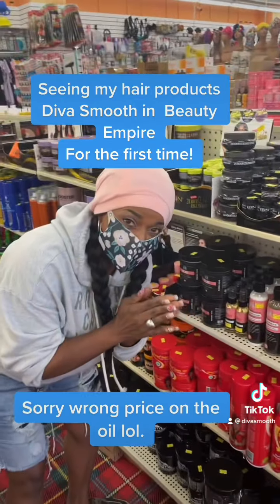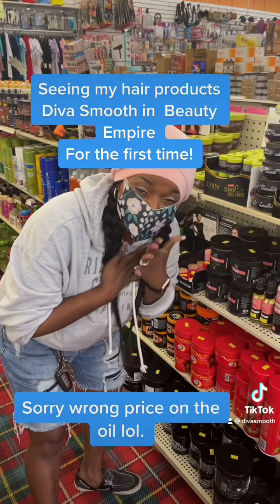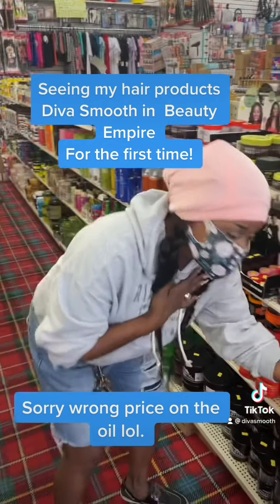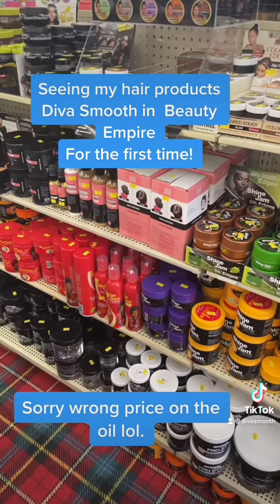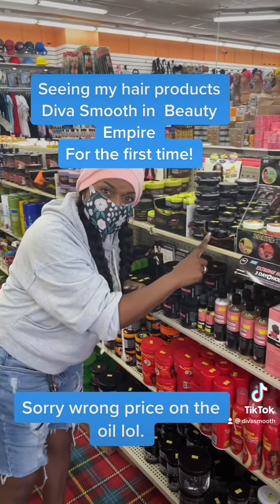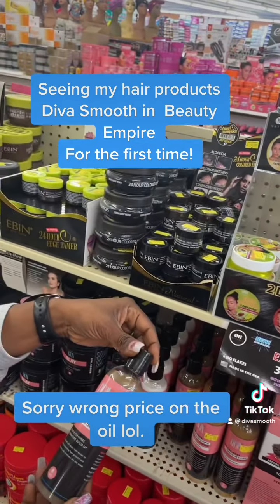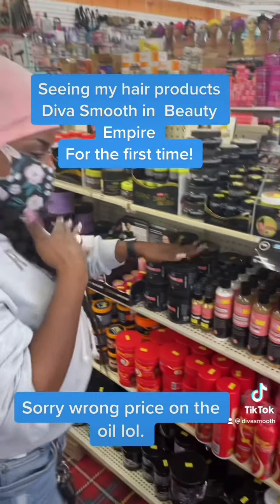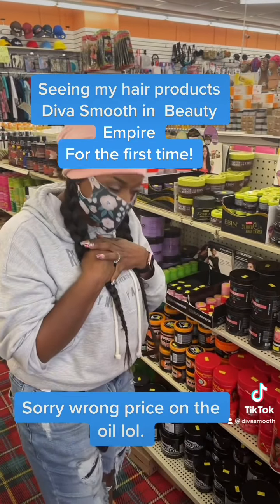It is such an honor to have my product in a store — y'all have no idea. My husband is holding the camera, but I'm trying so hard not to cry. This is so... y'all, I'm next to the jam. Did y'all see what I'm next to? This is amazing. This is so humbling. Y'all have no idea. This is crazy.